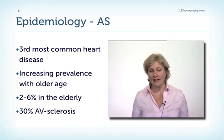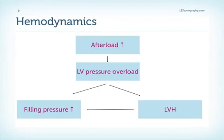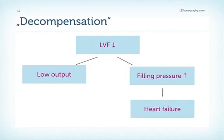30% of old people have aortic valve sclerosis, which is an important precursor of aortic stenosis. Aortic valve stenosis leads to increased afterload of the left ventricle. Therefore, the left ventricle must cope with increased pressure overload. This will lead to increased filling pressure and concentric left ventricular hypertrophy, with consequently diastolic dysfunction due to increased stiffness of the myocardium.